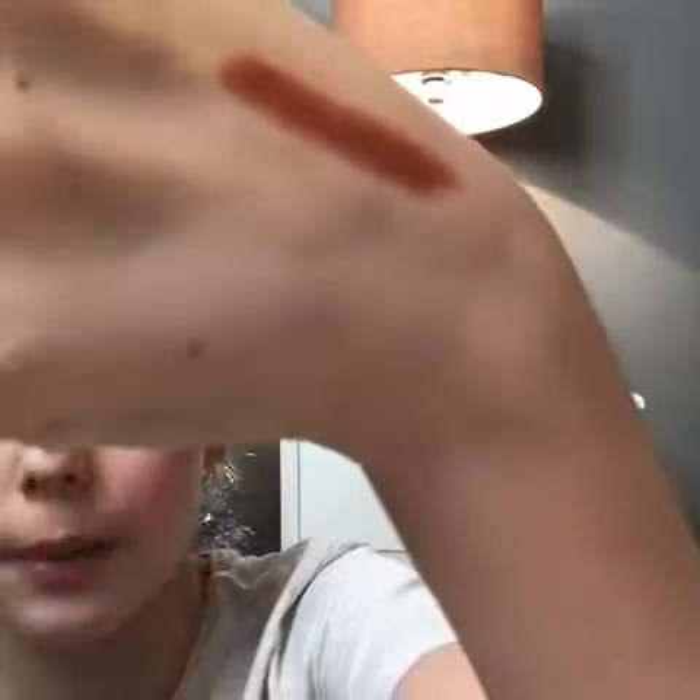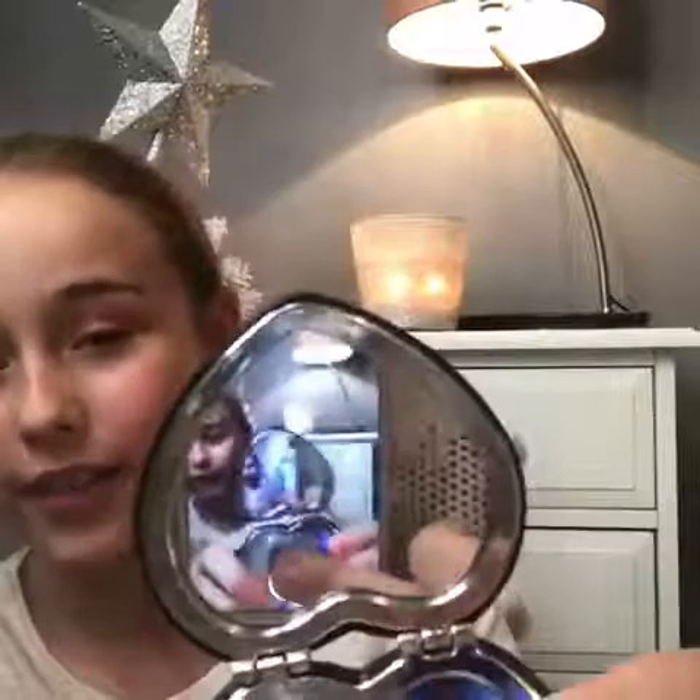The next thing is a mirror, which my nan bought me for my birthday.